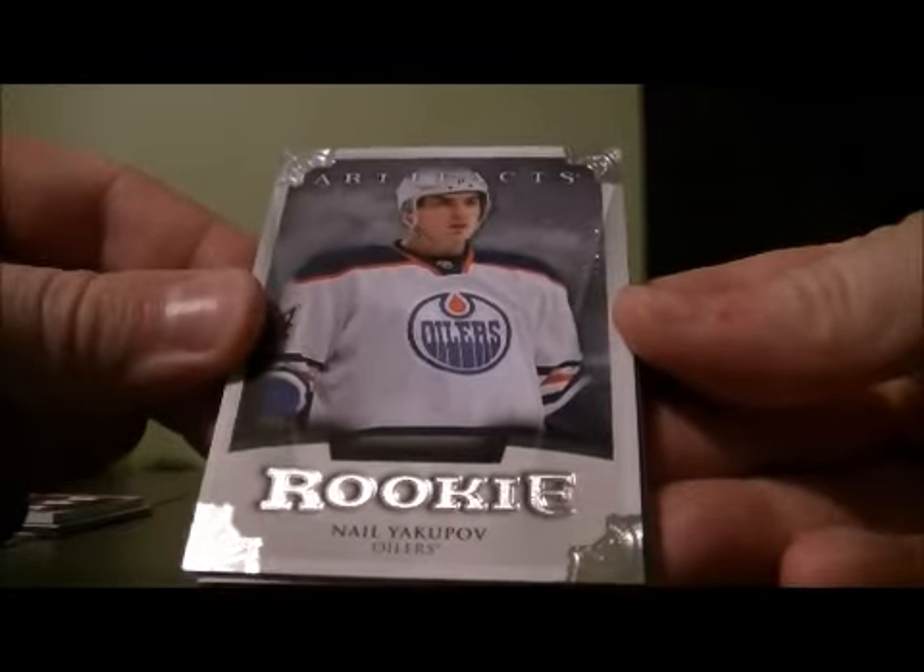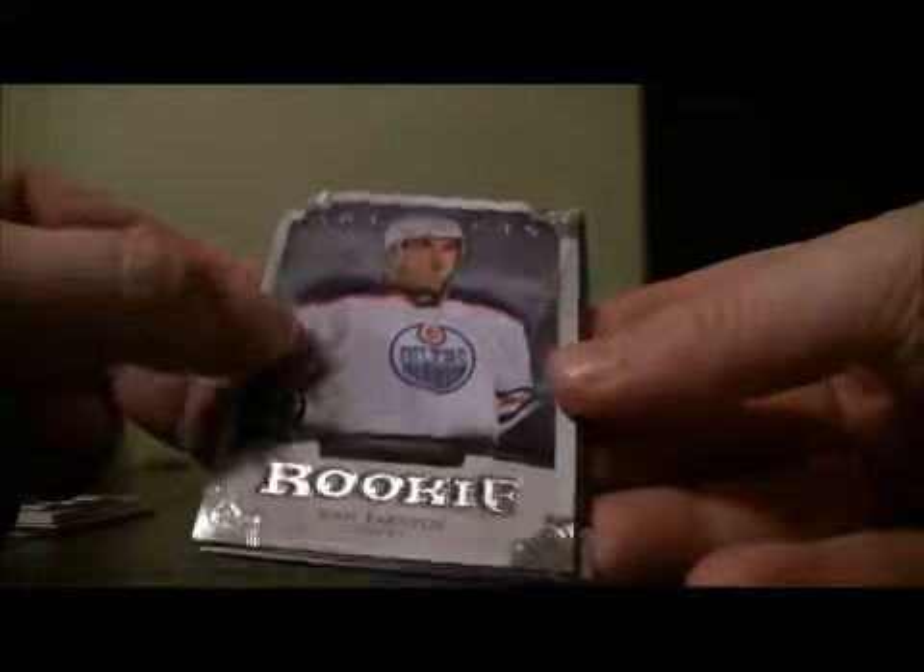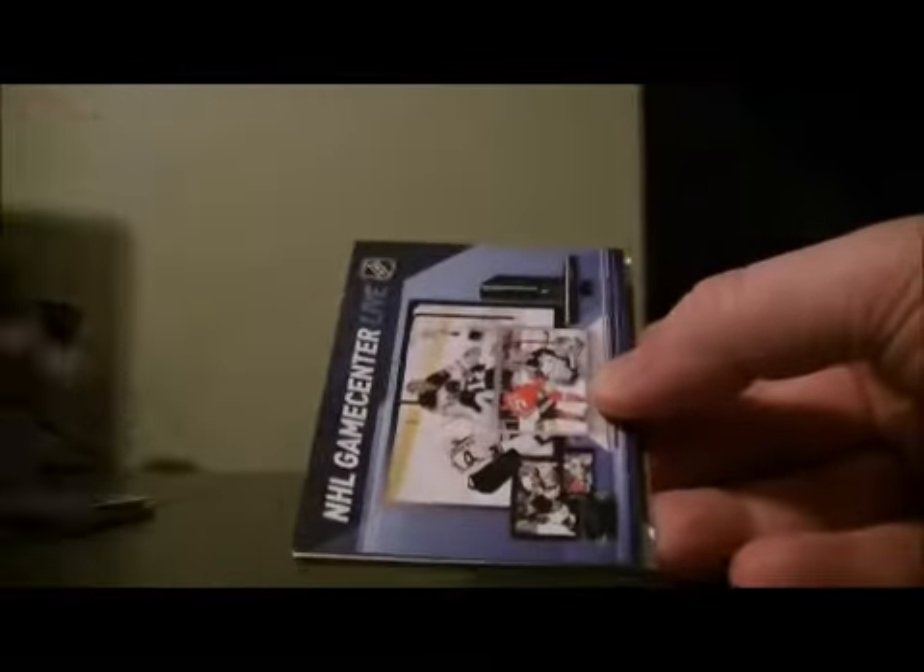We got an awesome hit in here. It's a rookie of Neil Yakupov for the Oilers, numbered 7 out of 10, at $9.99. Nice hit for Edmonton.